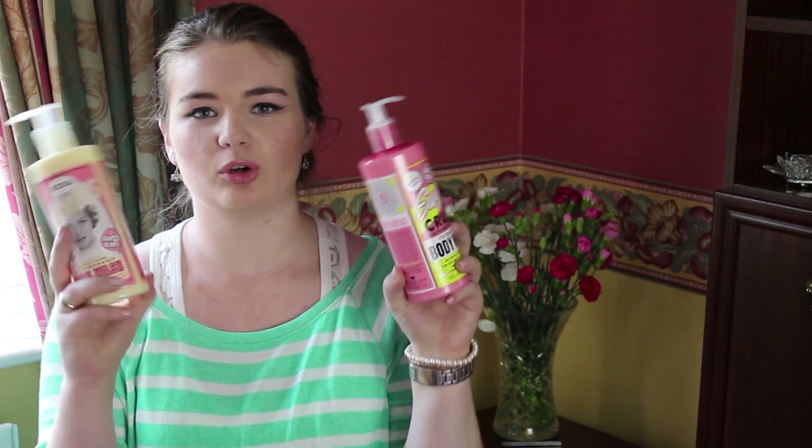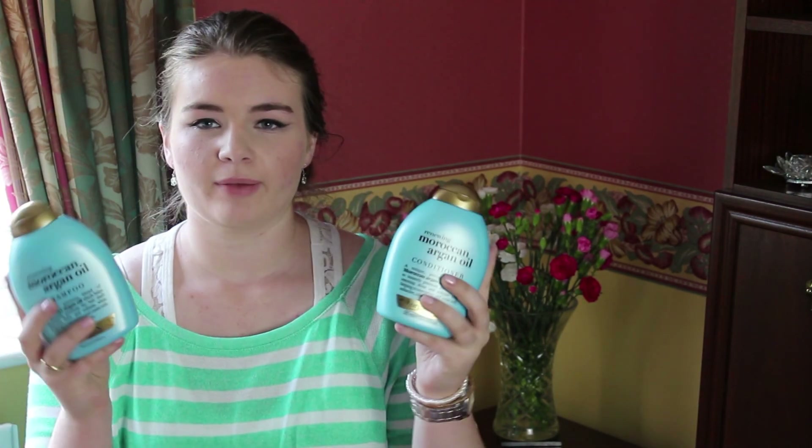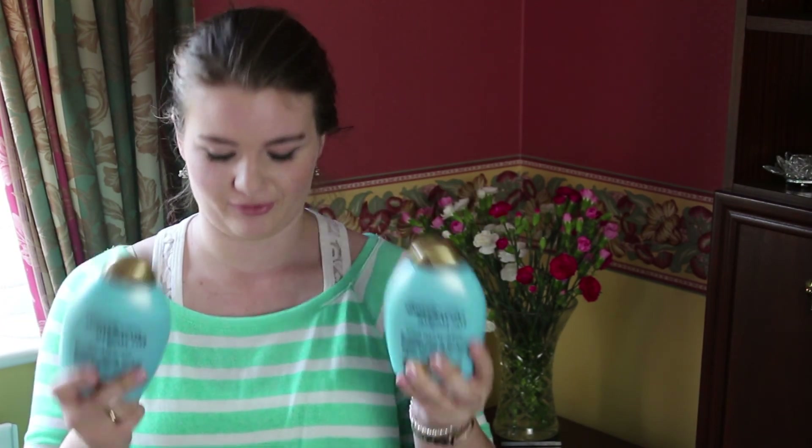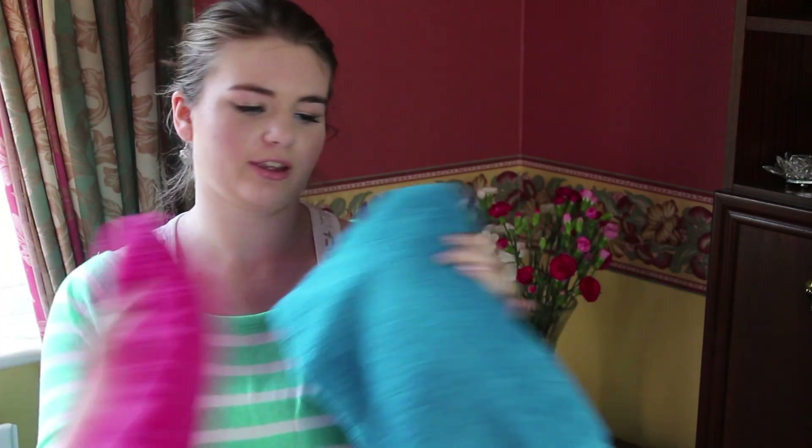I also bought some Soap & Glory body washes because these are my favourites — I got the Sugar Crush and the Rich & Foamers ones. I need some shampoo to get me started, so I got the Moroccan Argan Oil Shampoo and Conditioner. These are quite expensive so I won't be buying them once I get to uni, but I wanted to stock up while I have some money left. I've also been told that dry shampoo is essential as a uni student, so I have the Batiste one which was on offer in Superdrug. And my granny bought me some new towels — a pink one and a blue one from Tesco — which was really nice of her.